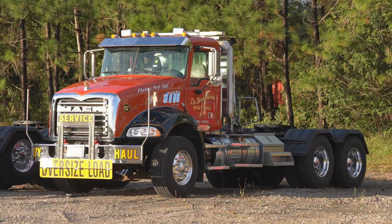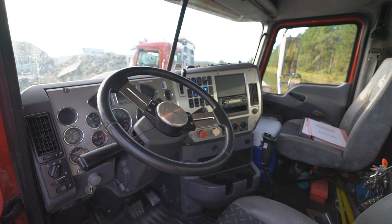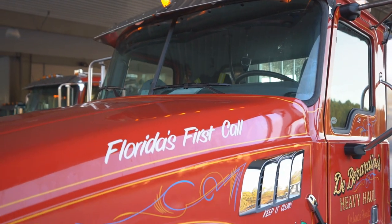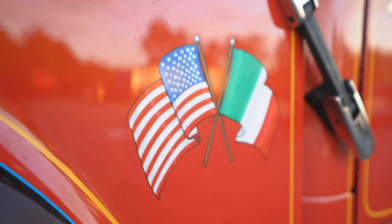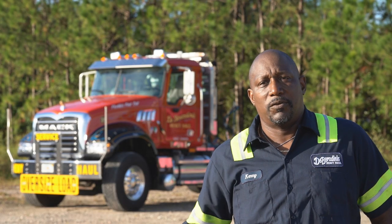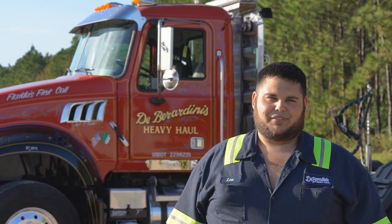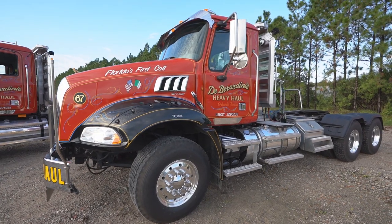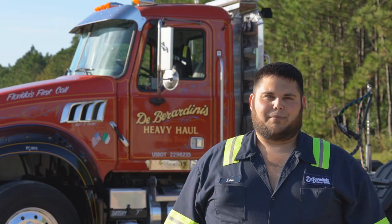I cut my teeth in old Macks before they were pretty — trucks with these colors. It makes me proud to drive this truck now because it takes me back to that time, and proud because I get to drive something that Lou's grandfather was proud to have on his line. I had a special bond with my grandfather and it was close to my heart, so when we started doing these trucks, not only did they match our antique fleet, it's like a heritage fleet bringing it back — it's in memory of my grandfather.